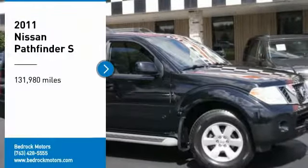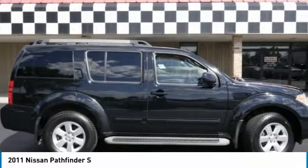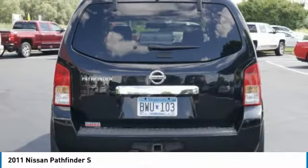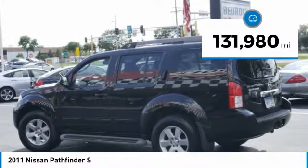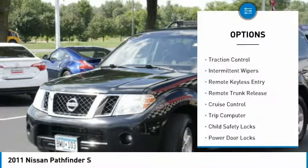Make a great choice today with a 2011 Pathfinder. The Pathfinder has a premium interior with three rows of seating for up to seven passengers, as well as versatile seating and cargo configurations. This SUV appeals to both truck lovers and car lovers. This vehicle has less than 135,000 miles.